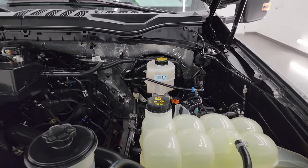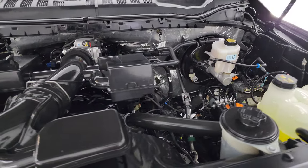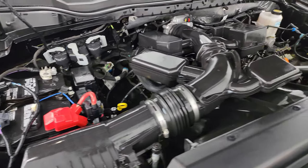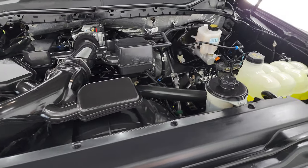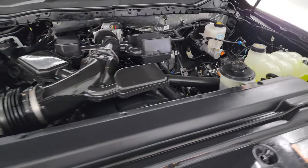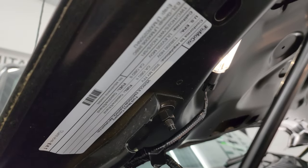Under the hood we have the 6.2 liter V8 gas engine — very clean and runs very smooth. Once again, this truck has been fully safetied and inspected by our service shop with a fresh oil and filter change. All the fluids have been checked and topped off, and it is 100% ready to go. There's the emissions sticker.